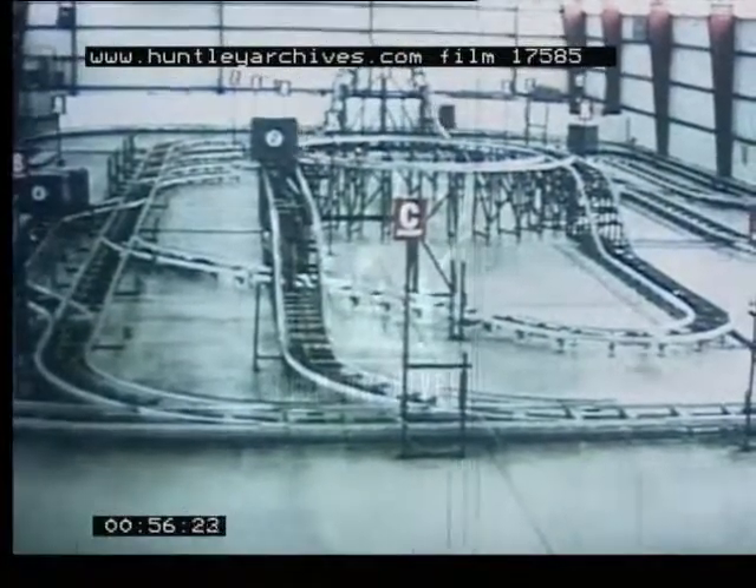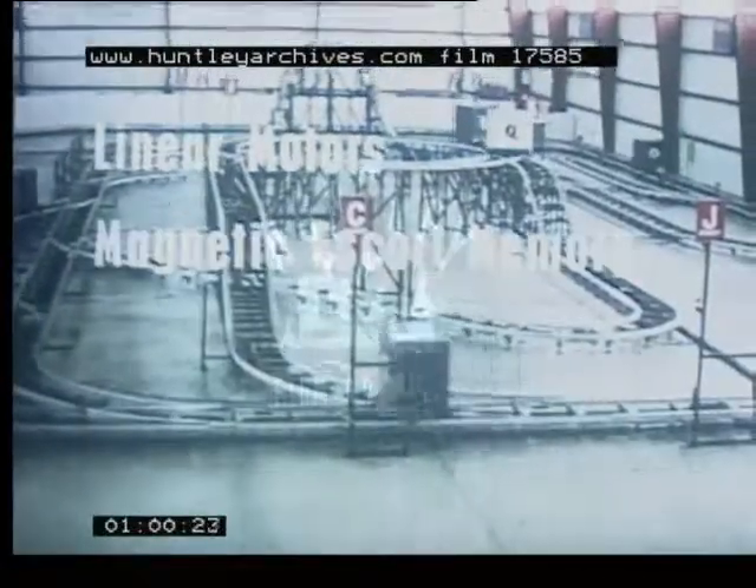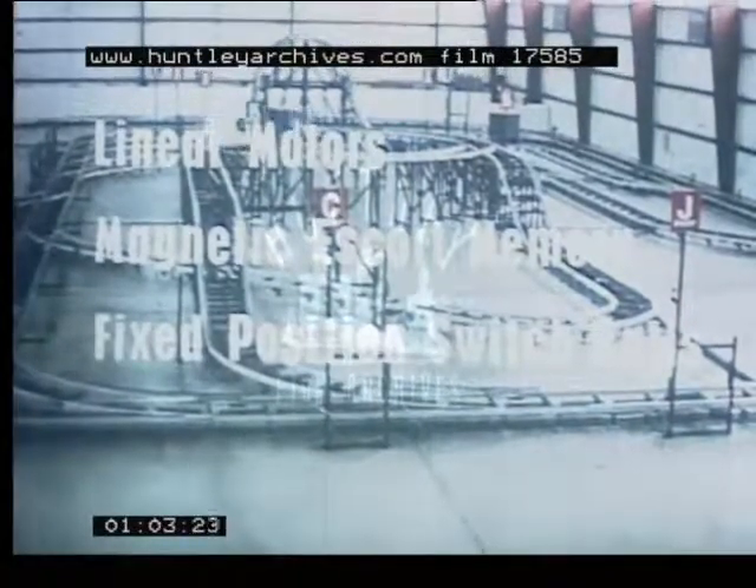The Telecar baggage system has several unique features: linear motors, magnetic escort memory, and fixed-position switch rails.